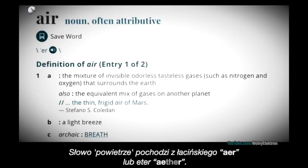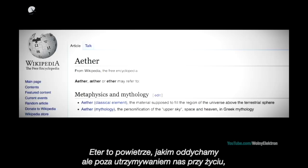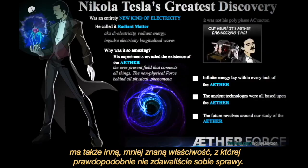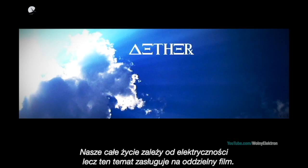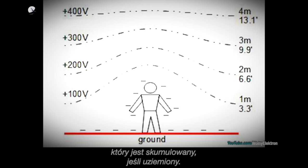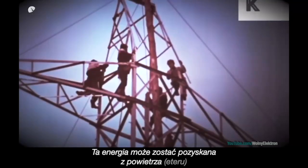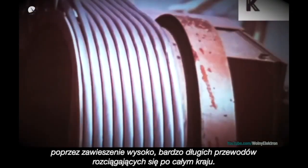The word 'air' is derived from the Latin word 'air', or ether. The ether is the air that we breathe, but apart from keeping us all alive, it has another little-known property that you probably didn't realise. The ether is electric. Our whole existence depends on electricity. This energy can be harvested from the air — the ether — by hanging very long wires high up on pylons stretching right across the country.